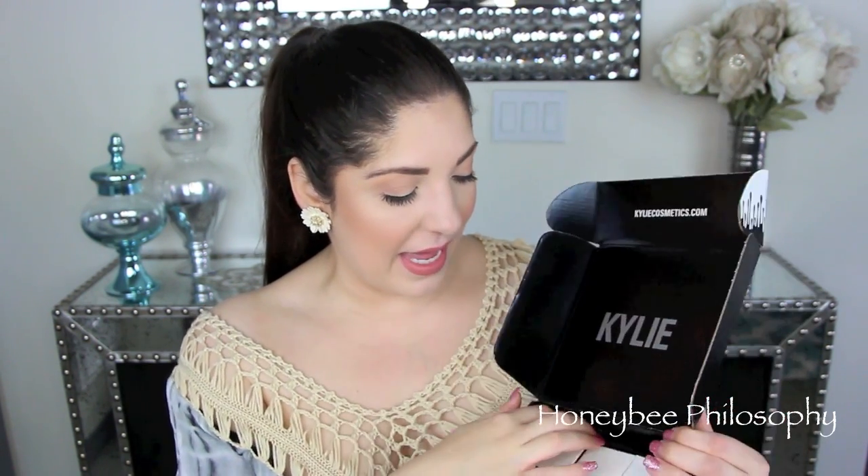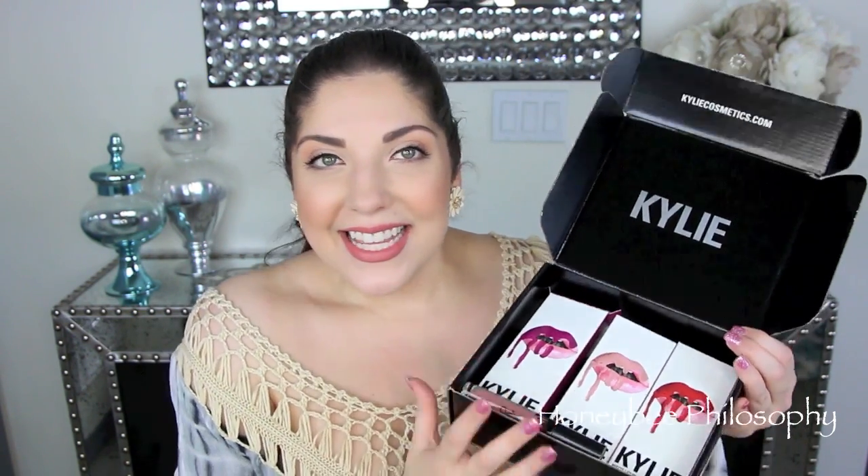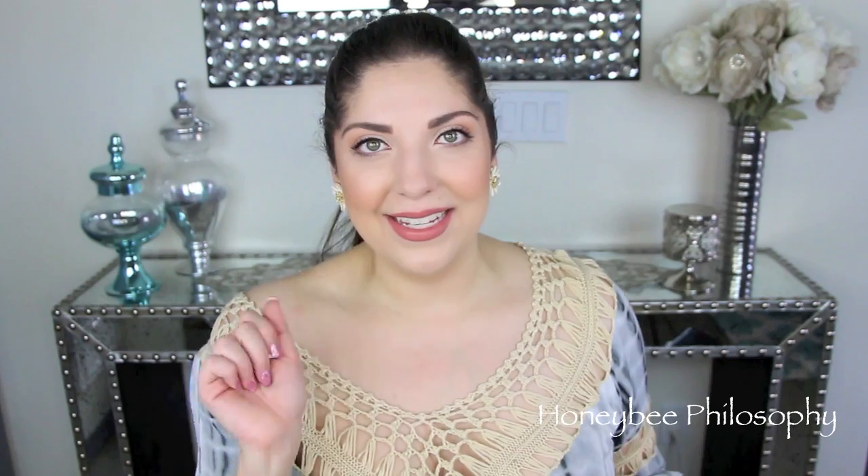Now we're getting into the makeup goodies. First up are the Kylie Lip Kits — I purchased these with my own money. I've done a full review on all three new shades but wanted to mention them here. I got Mary Jo K, Coco K, and Posey K. I also have Candy K, which is probably my most worn — it's just such a beautiful nude. I do have a review video up and I'll link it down below.